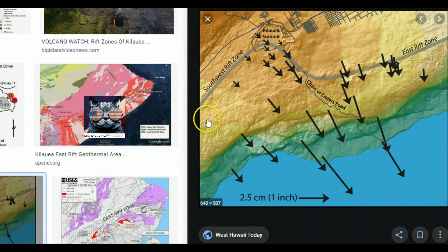If you do a Google search for the Southwest Rift Zone, you'll find an image from West Hawaii Today. It shows you the direction and how much has slid, and which areas are sliding more than others. There's Kilauea Summit — some are just short little movements, but down here along the coast, it's moving a lot faster.